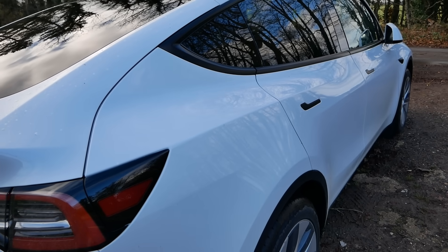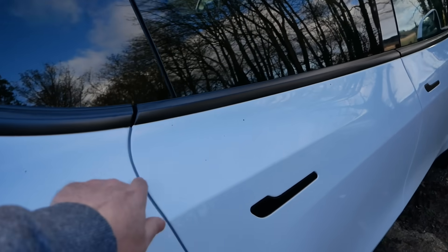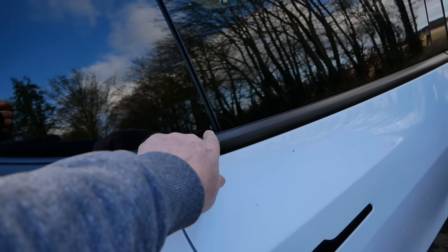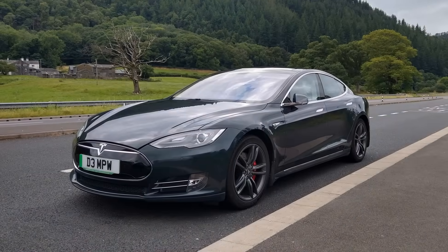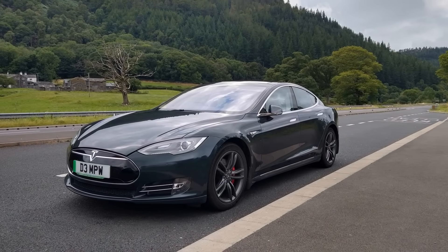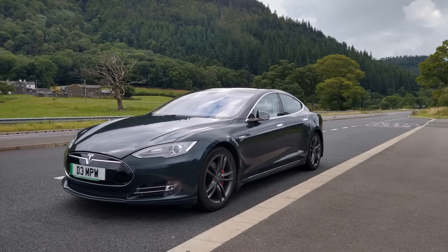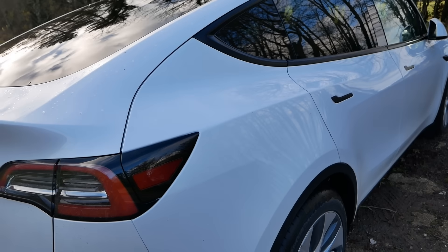I've got a 2014 Model S myself and the panel gaps aren't all equal and the trim along the top of the doors don't line up, but that vehicle's done 119,000 miles now and it's still rattle free, running on all the original suspension components apart from the drop links on the anti-roll bar.